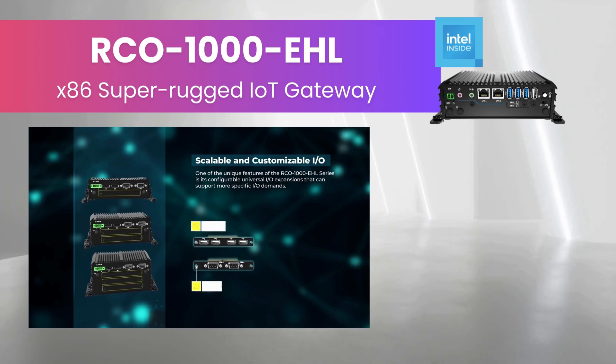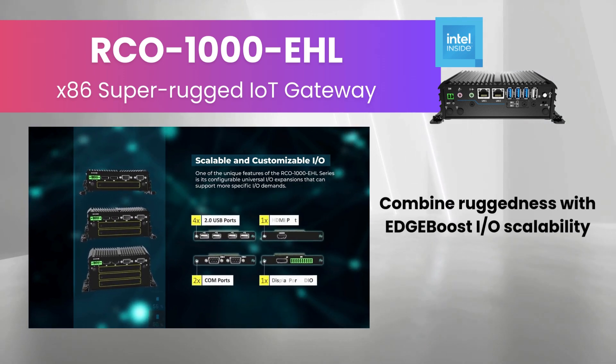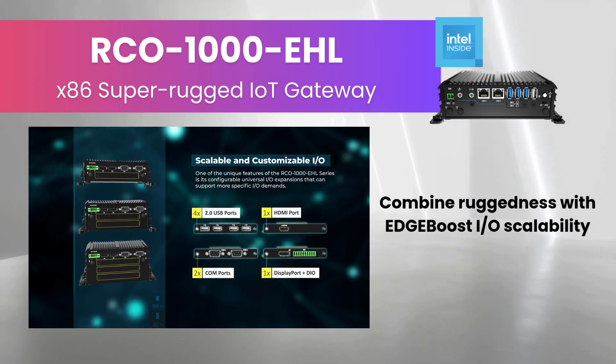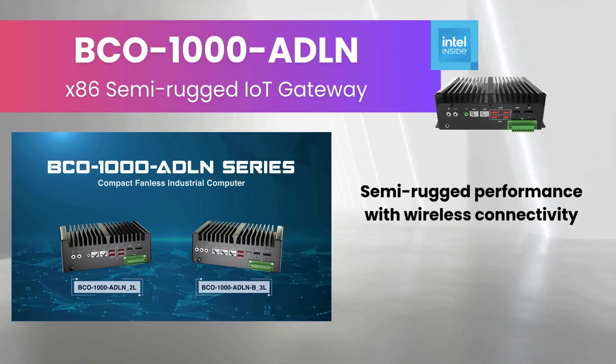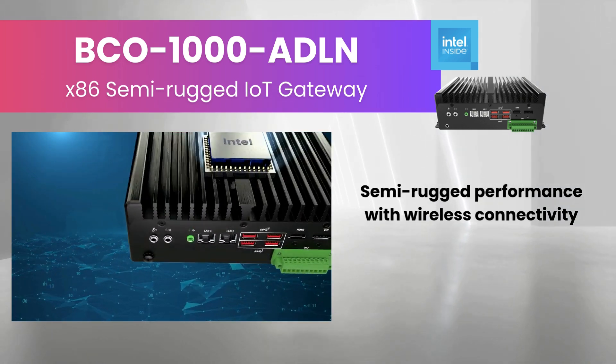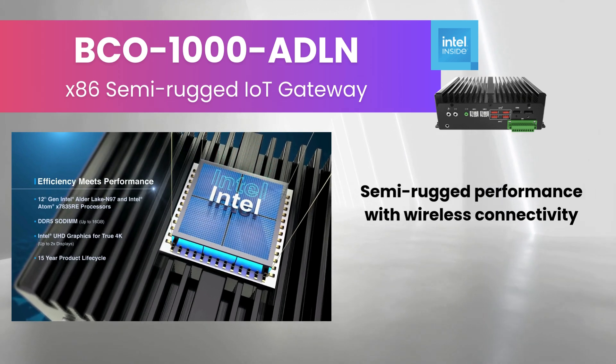The RCO-1000 EHL combines rugged durability with Edge Boost I/O scalability, supporting extreme temperatures and modular expansion. The BCO-1000 ADLN features Intel Alder Lake N97 processors, offering semi-rugged performance with wireless connectivity.